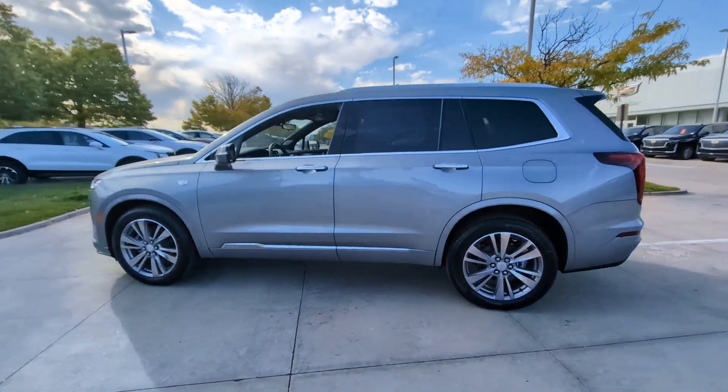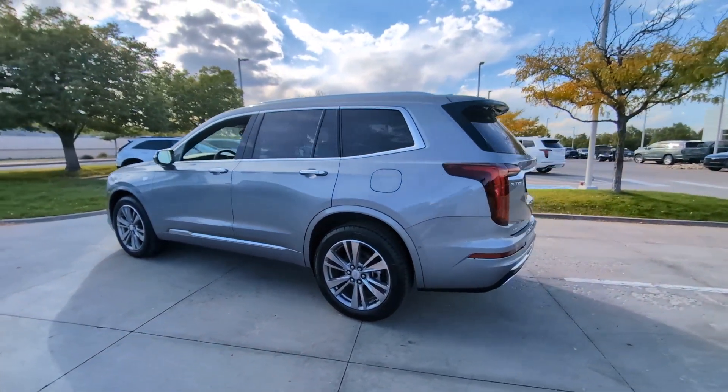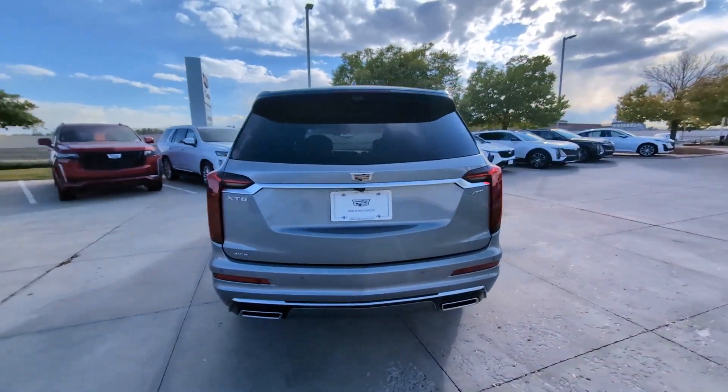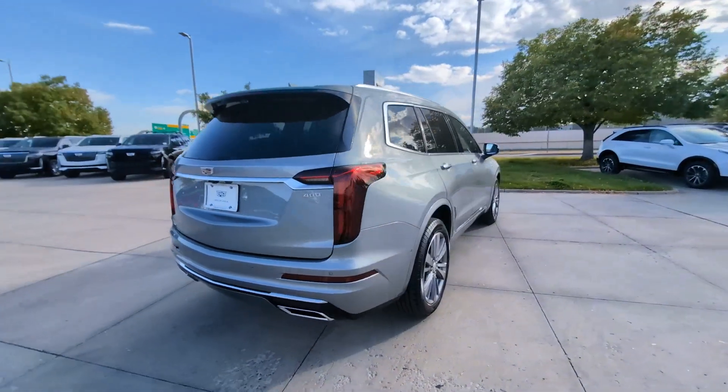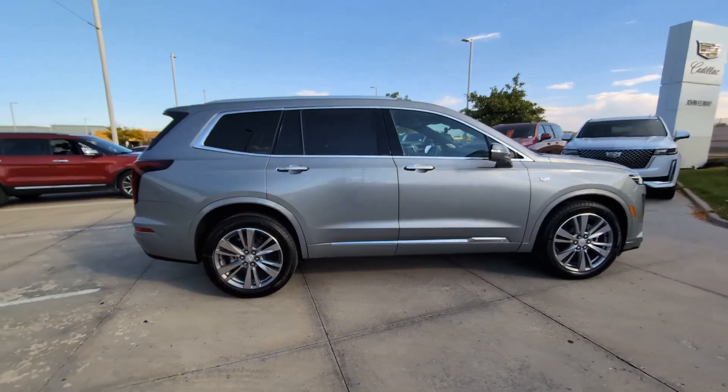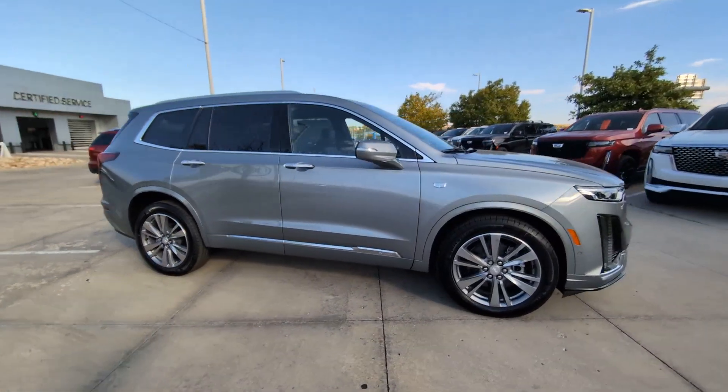Picture yourself in the 2025 Cadillac XT6. Make the journey all it can be in this stunning XT6. Quick, agile, and luxuriously appointed, this family-friendly vehicle inspires confidence while its amenities wow and delight.